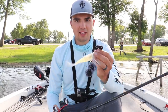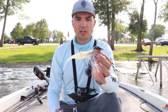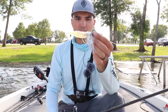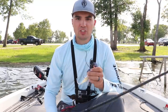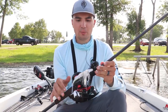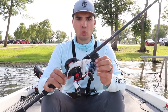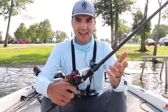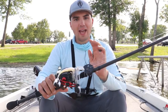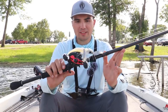Even though I only got two bites on this bait all day, I think that's actually a good thing because it allows me to target better-than-average fish and weed through the smaller ones. If I need a limit I can always go to a drop shot or shaky head, but once I have my limit I might pick up this Mega Bladed Chatterbait and go for those deeper suspended bass. Today I had three keeper bites on the football jig that probably would have gone 10.5-to-11 pounds, and if I'd added my one Chatterbait fish plus the one I broke off, I may have had a 17-to-18 pound limit. That's how you do really well in tournaments.